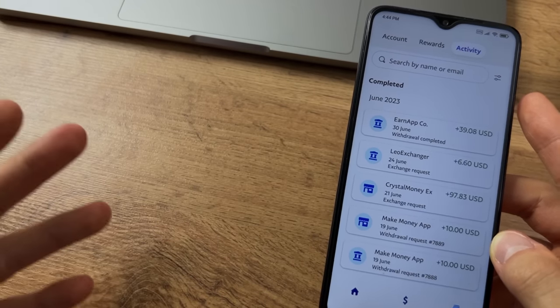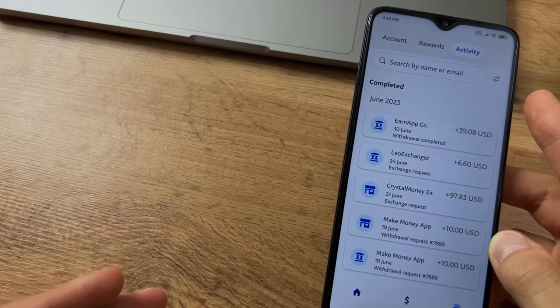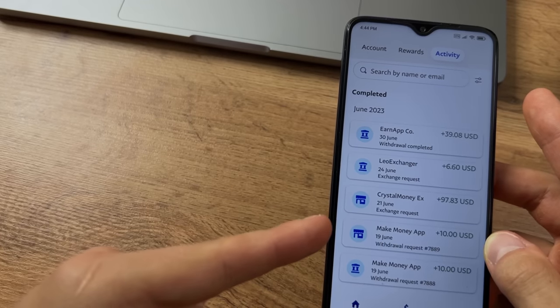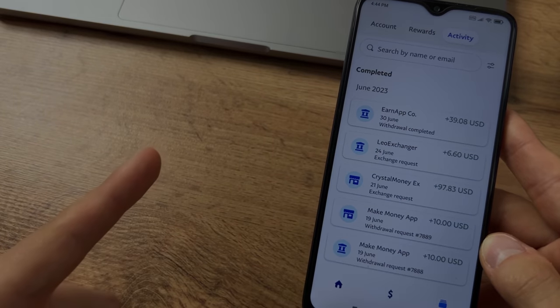Just recently I showed another app for passive income, and you can install and run it at the same time as the app from this video to get a few dollars more every day. Watch that video — goodbye.